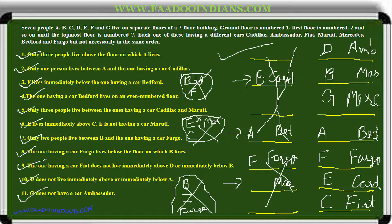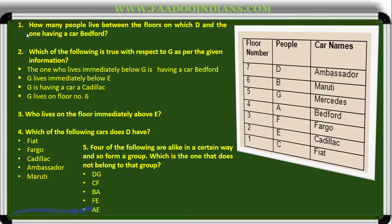Now based on this arrangement we will answer the questions. How many people live between the floors on which D and the one having car Bedford live? We count: one, two — two people. Which of the following is true with respect to G? The one who lives immediately below G is having car Bedford — checking: Bedford is there. Yes, that is true, so we need not check other options.